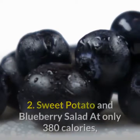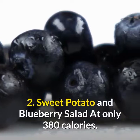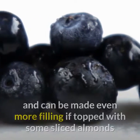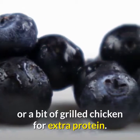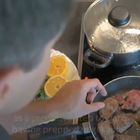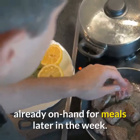Sweet potato and blueberry salad. At only 380 calories, this delicious and nutritious salad serves as a main dish and can be made even more filling if topped with some sliced almonds or a bit of grilled chicken for extra protein. Cook extra sweet potatoes as a proactive step toward having prepped vegetables already on hand for meals later in the week.